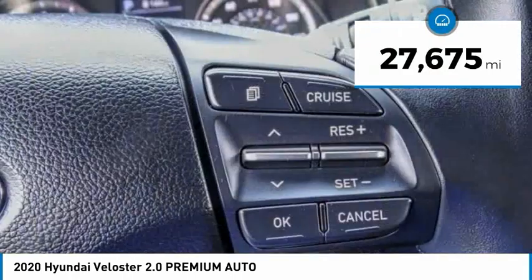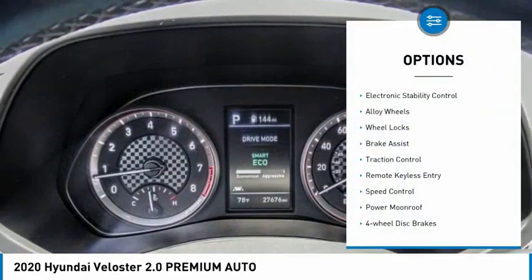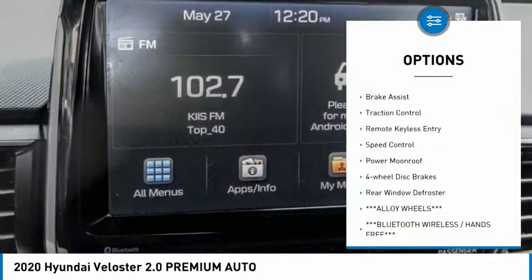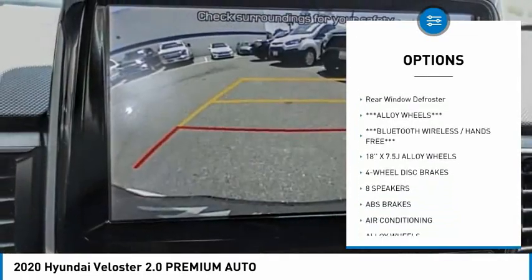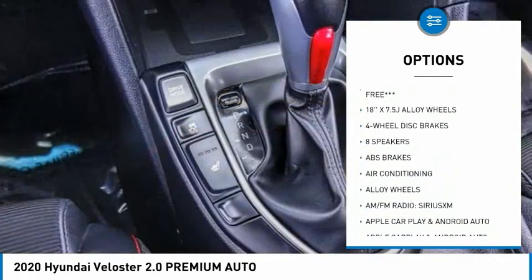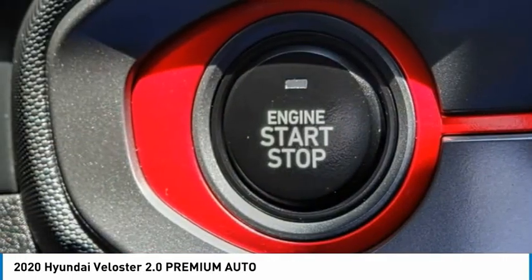This vehicle has less than 30,000 miles. Here are some of this vehicle's great options: electronic stability control, alloy wheels, wheel locks, brake assist, traction control, remote keyless entry, speed control, power moonroof, four-wheel disc brakes, and rear window defroster.